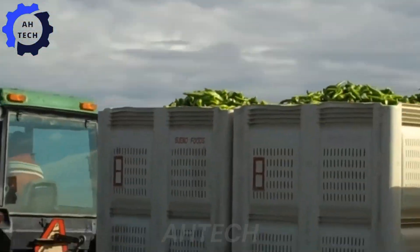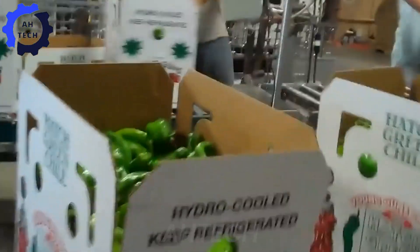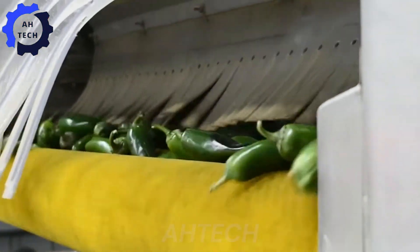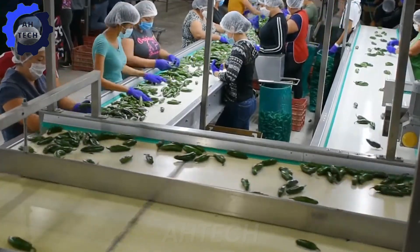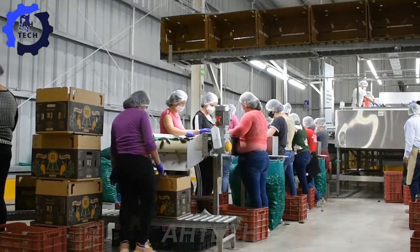After harvest, the peppers are transported to high-tech processing facilities that use automated sorting systems and advanced washing technology. Each pepper is meticulously cleaned and sorted, ensuring only the best make it through. With New Mexico's impressive output, efficiency is key to handling and processing this large volume.